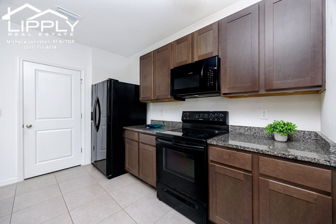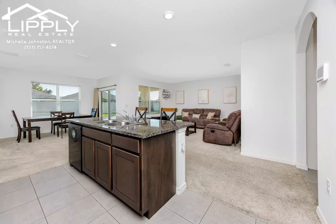The kitchen boasts a spacious island, newer appliances, and a large pantry for all your storage needs.